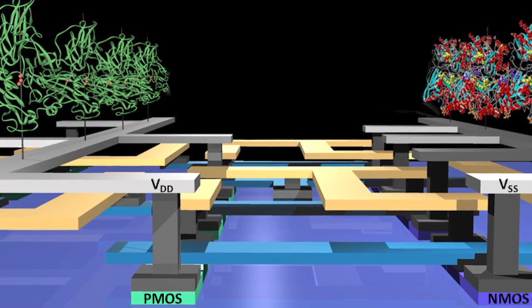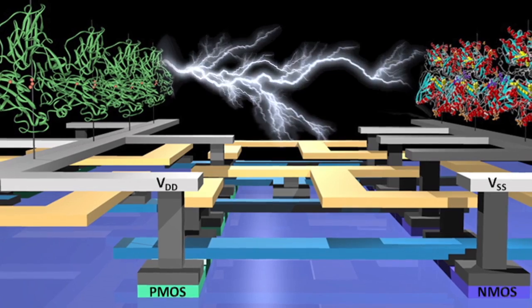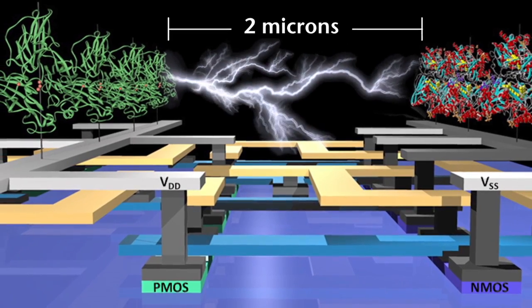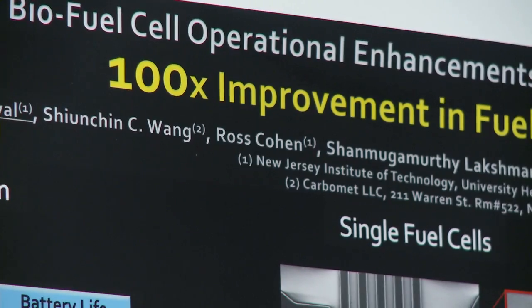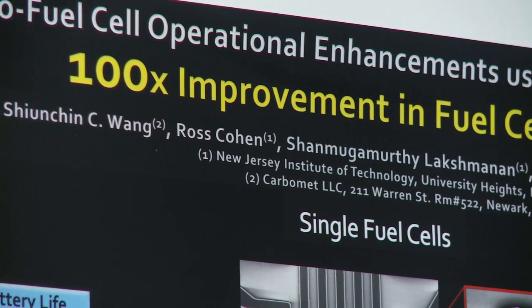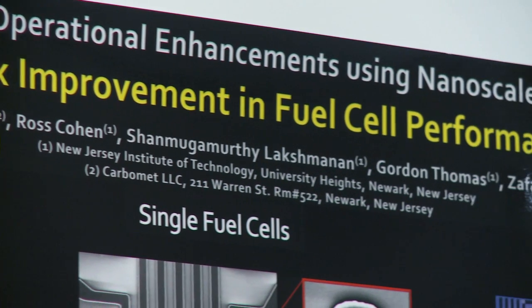All of these things integrated together and worked. We made a biofuel cell — the world's smallest biofuel cell. And as expected, it had a hundred times more power density than anything that had ever been fabricated before.